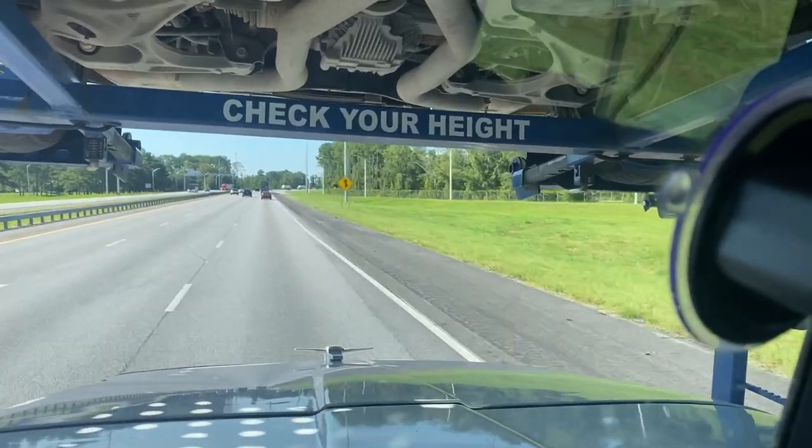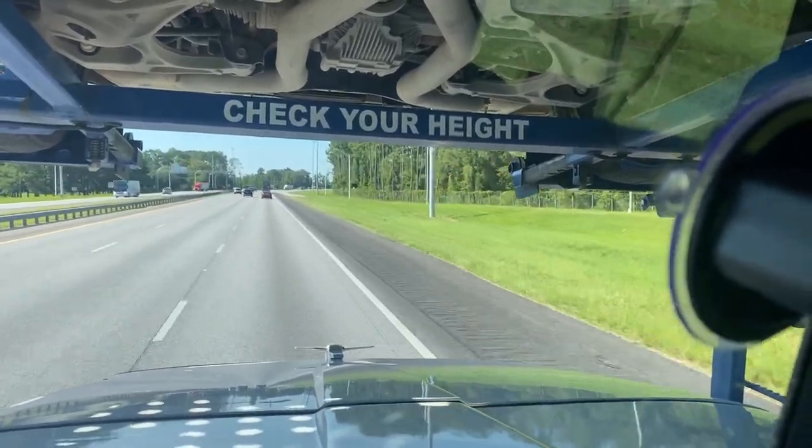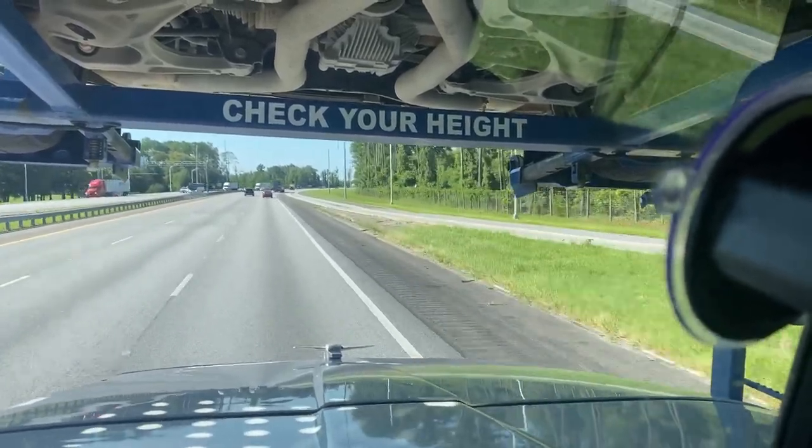Alright, I got some fuel and food and we are rolling again, heading the rest of the way into Ocoee — we've got another 182 miles to go.